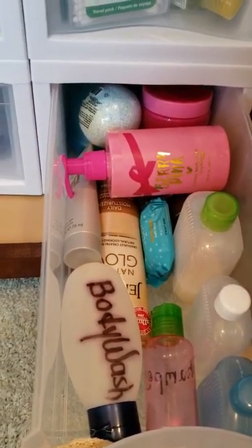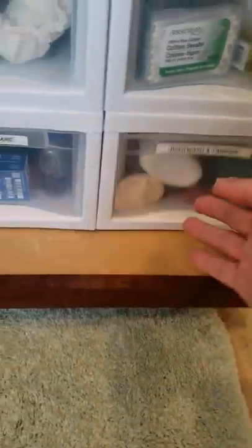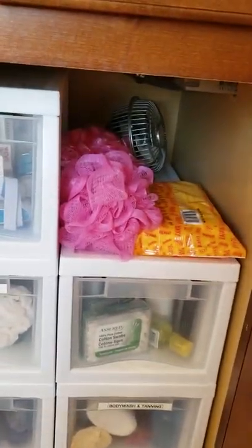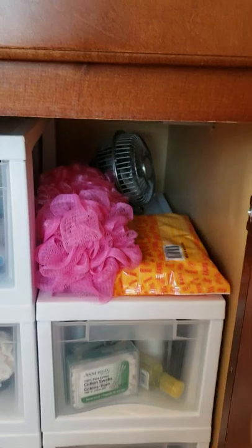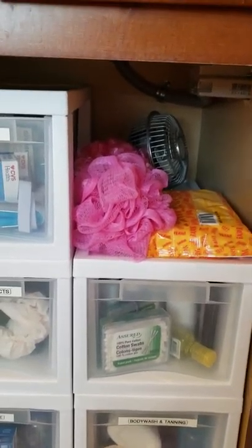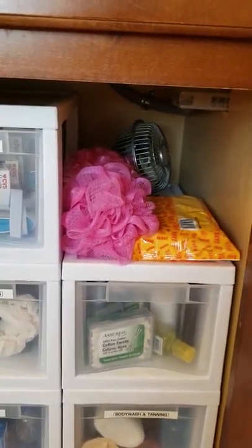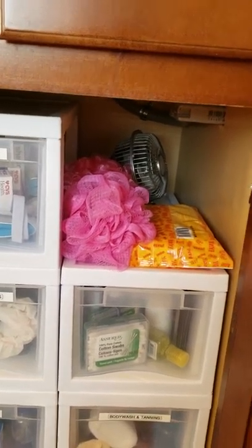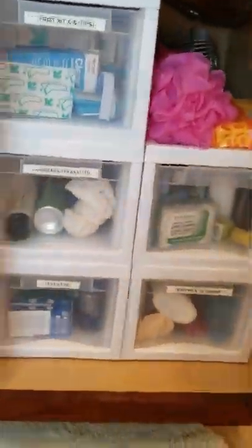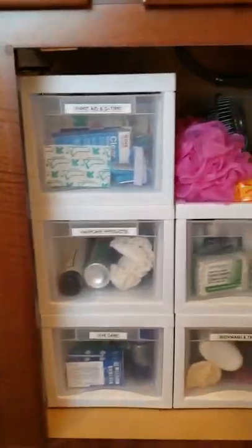Here's where I keep extra body wash — I get little things like that as gifts. I also have some bigger travel containers here for when I need more than three ounces. I get little loofah things as extras, and I always keep sanitary wipes here. And that little fan back there — that's my hot flash fan. When you're trying to put on makeup or dry your hair and you're sweating, it's a lifesaver. I put it on the counter — I call it my hot flash fan.